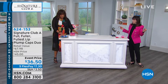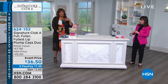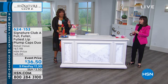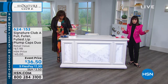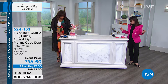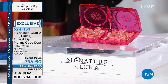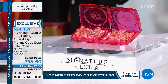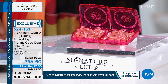Next we have the Fullest Lip Plump Caps Duo. So if you want fuller lips and moisturized, hydrated lips, we have a two-for-one deal for you today. Take a look at these capsules — it's called the Fullest Lip Plump Caps Duo. It's basically get two for the price of one, $36.50 today. If you've never tried this, you're getting 60 capsules. You use this twice a day — it's buy one, get one free to plump your lips.